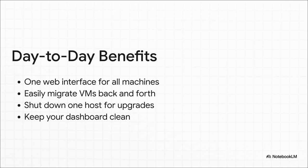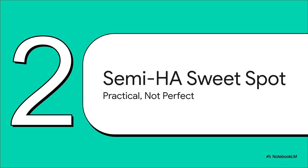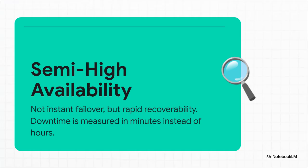And this brings us to an idea called semi-high availability. This isn't some official term you'll find in the docs, but it perfectly describes what most of us are actually aiming for. It's that sweet spot somewhere between having a single server that can take everything down and a super expensive, full-blown three-node setup. Semi-high availability is not about achieving zero downtime — it's about making downtime manageable. It turns a potential disaster, like a server dying and you spending hours rebuilding everything, into just a minor inconvenience. Because your VMs are replicated, if one host goes down, you can get things running again on the other machine in just a few minutes. It's practical. Not perfect, but practical.